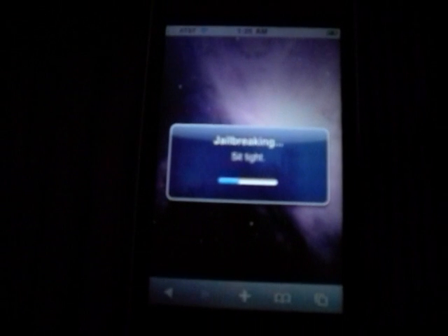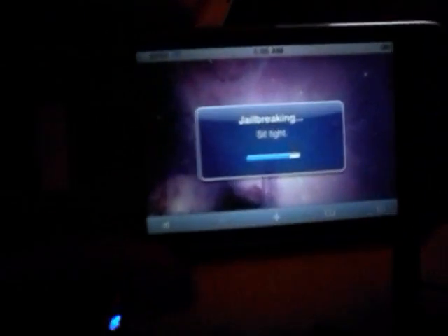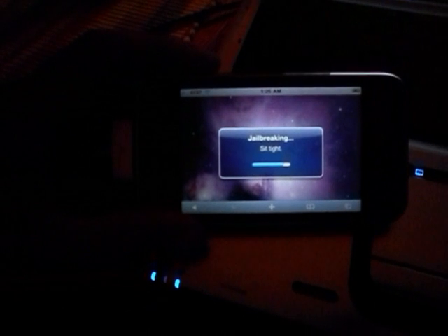As you can see right here, it says Jailbreaking — sit tight. I turned my lights off because the glare was horrible on my phone. I don't know if you can see the clock, but it's 1:25 a.m. and I got to work tomorrow. You don't have to have the phone plugged into your computer — I happen to have it plugged in because I just restored it.